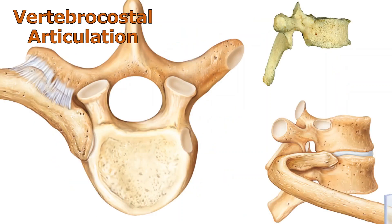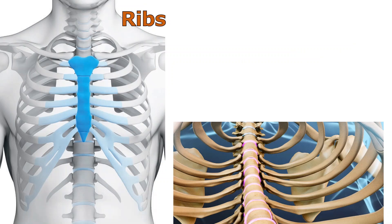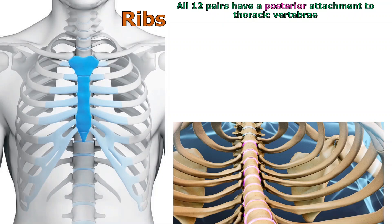Here are some images showing how the ribs attach to the thoracic vertebrae — these are called vertebrocostal articulations, where the vertebrae meet the ribs. All 12 pairs have some sort of posterior attachment: the head of the rib, which is the posterior part, attaches to the thoracic vertebrae. So when asked for the posterior attachment of any rib, the answer is simple — they all posteriorly attach directly to the thoracic vertebrae.